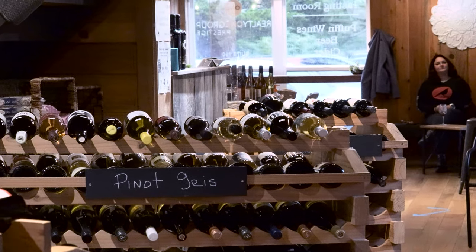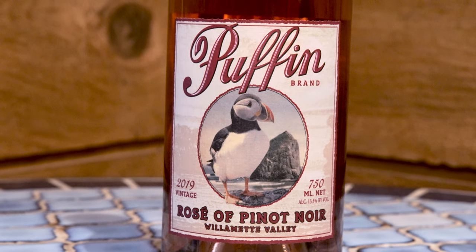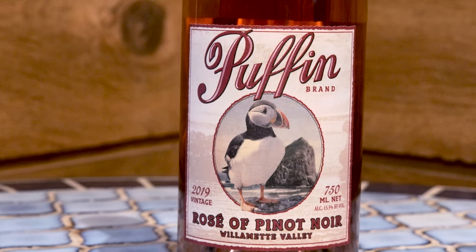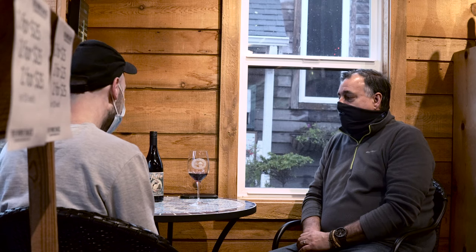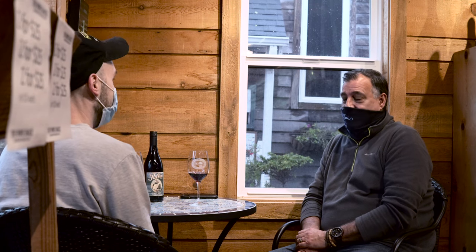Steven Sinclair, the owner, was more than happy to share a glass of the Puffin Rosé while we dove into why Cannon Beach is a special town. I'm glad that you first came in and bought a bottle of wine — and I'm even happier that you enjoyed it. I mean, I came back, that's always a plus. Have you done wine tasting with us? I have, yes, actually. Did you enjoy that? Sure — it was a while ago.